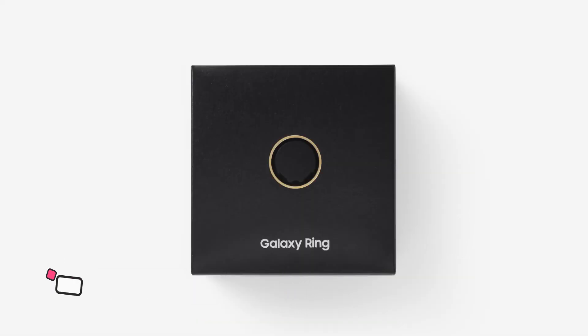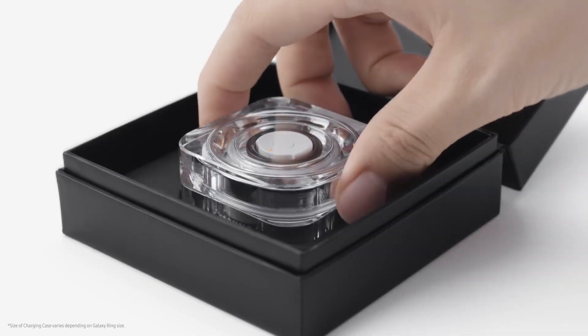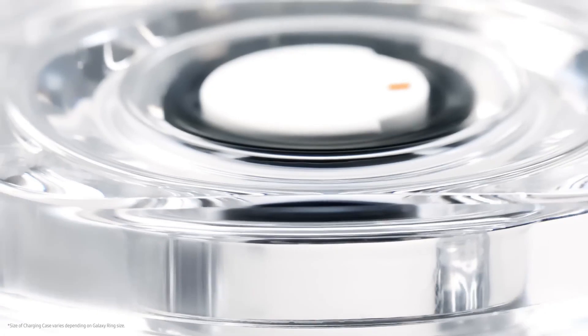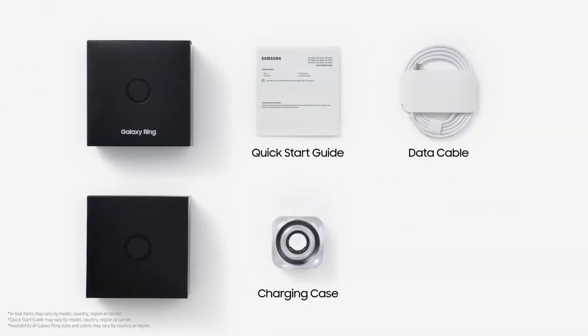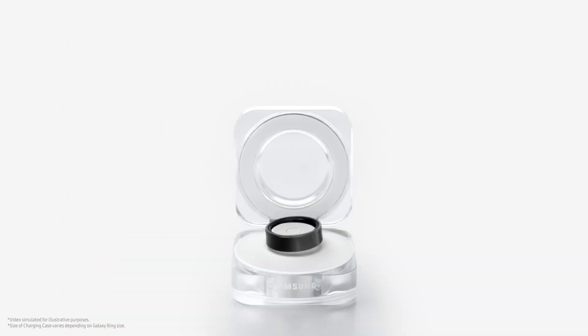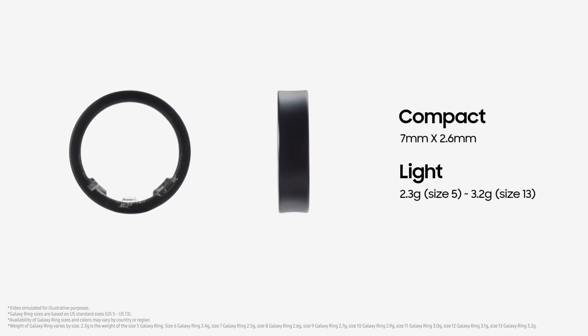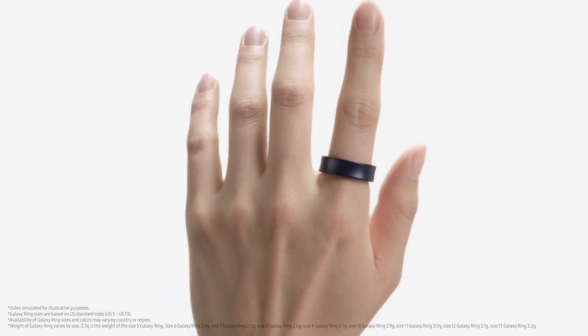The Samsung Galaxy Ring is a groundbreaking smart ring that marks Samsung's entry into the wearable ring technology market. Crafted from grade 5 titanium, this sleek and durable device weighs between 2.3g to 3g depending on size, and is available in three elegant finishes: titanium black, titanium silver, and titanium gold.